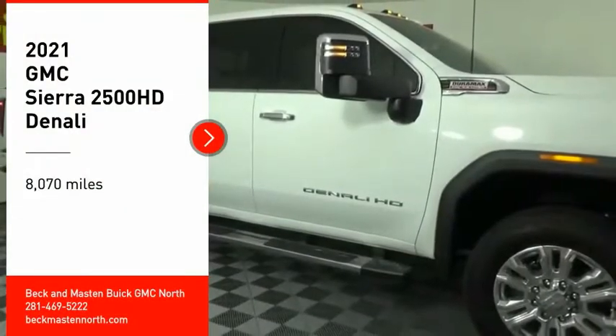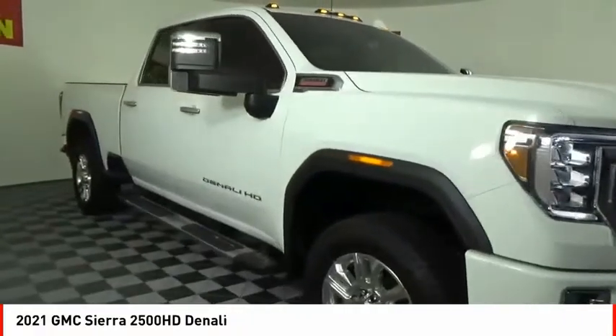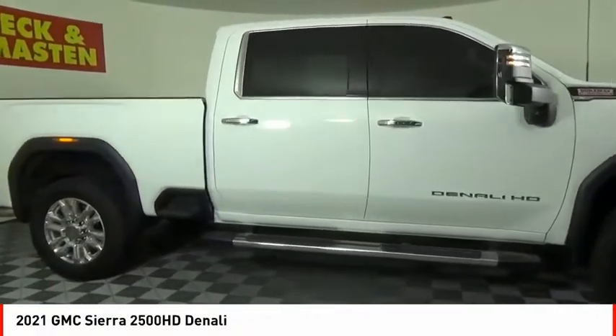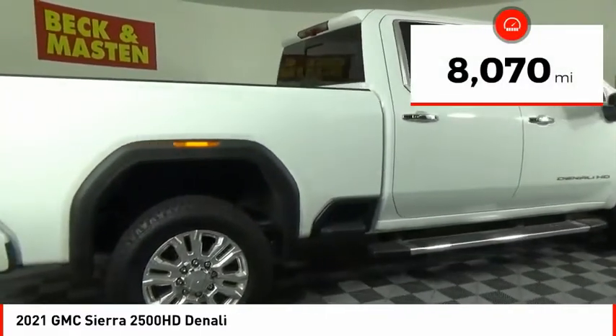Come test drive the 2021 Sierra 2500 HD. The GMC Sierra 2500 HD has all your workhorse basics covered. No worries here — this vehicle has less than 9,000 miles.